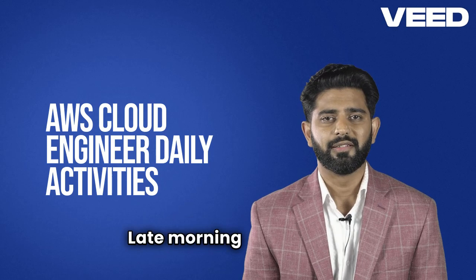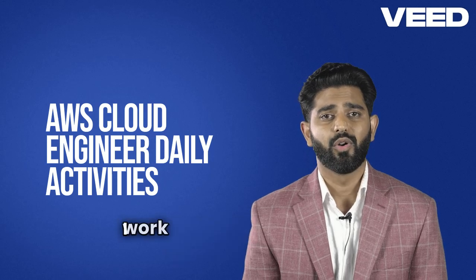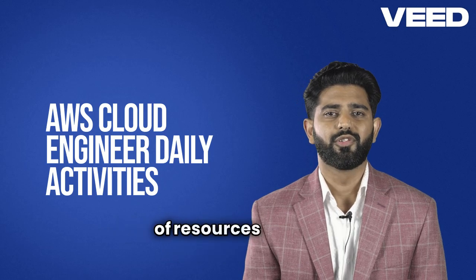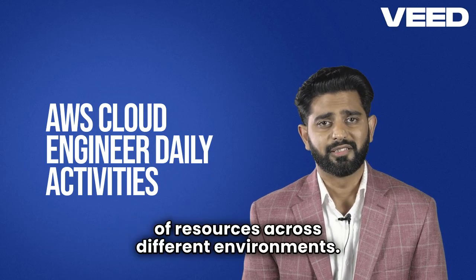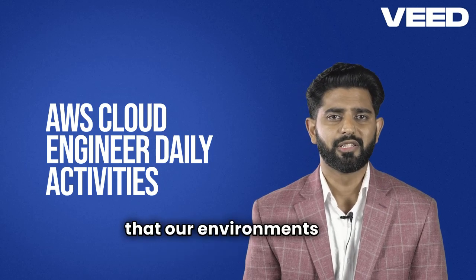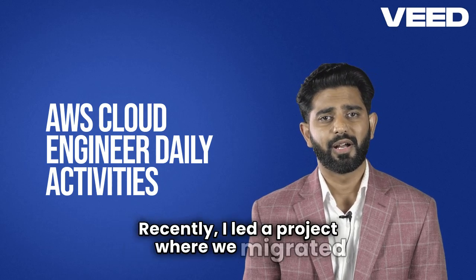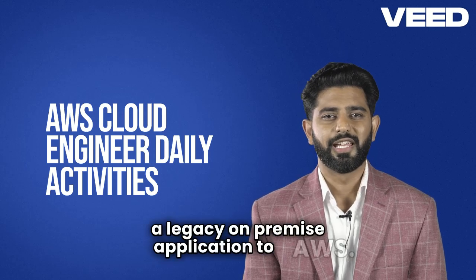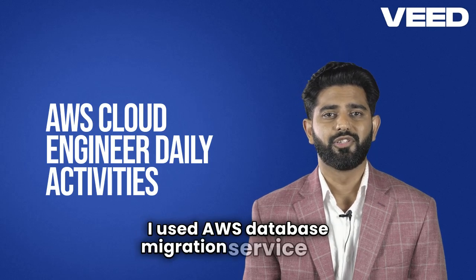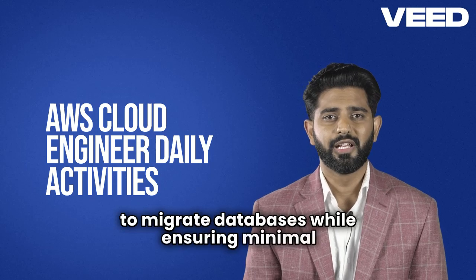Late morning. I focus on optimizing the infrastructure. I work with CloudFormation and Terraform to automate the provisioning of resources across different environments. This not only saves time, but ensures that our environments are consistently configured. Recently, I led a project where we migrated a legacy on-premise application to AWS. I used AWS Database Migration Service, DMS, to migrate databases while ensuring minimal downtime.